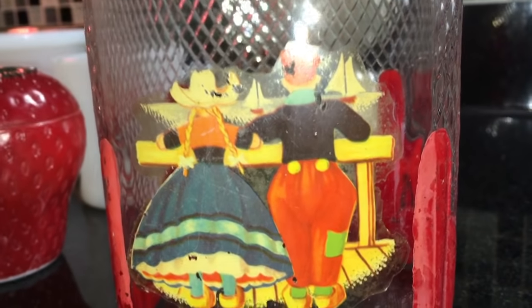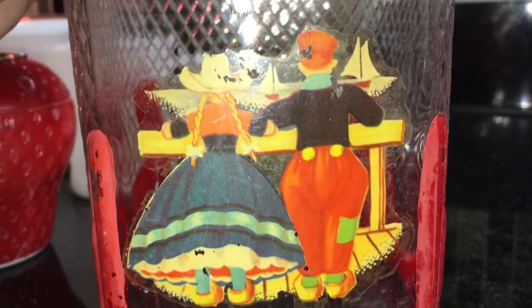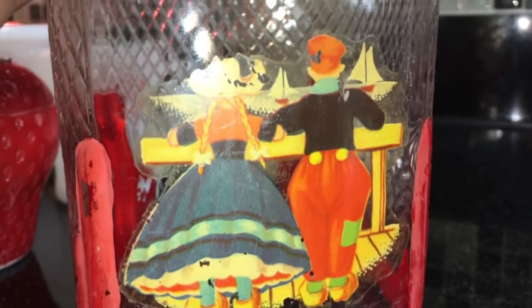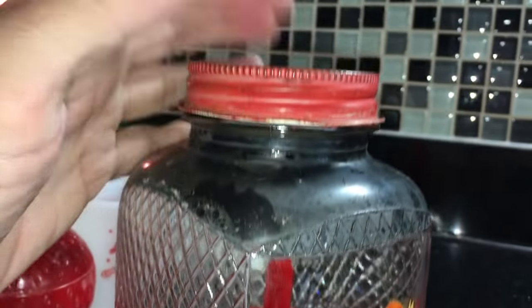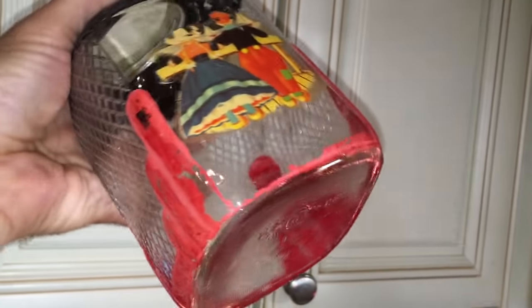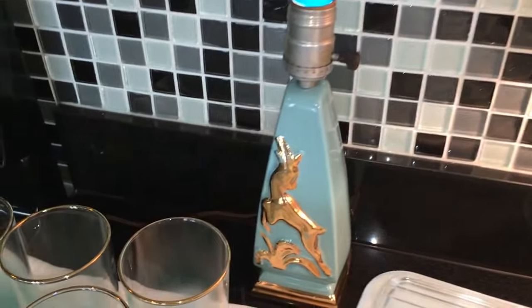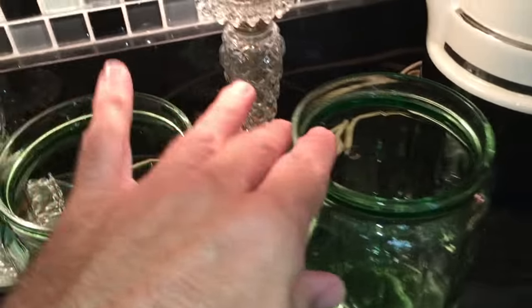Yes, the paint is coming off, but there's a really cool 1940s Dutch theme — the Dutch theme was popular in the 1930s and 40s, with figures in their indigenous costumes. It was really cool — probably just a refrigerator or kitchen glass jar, who knows what it held. But even in that condition somebody's gonna love that in their 1940s kitchen.